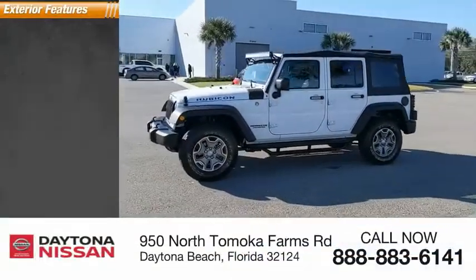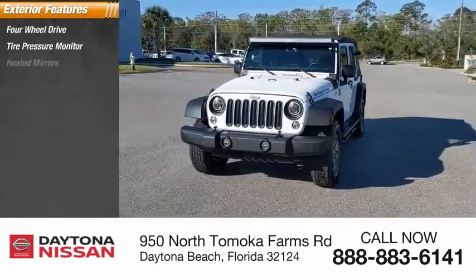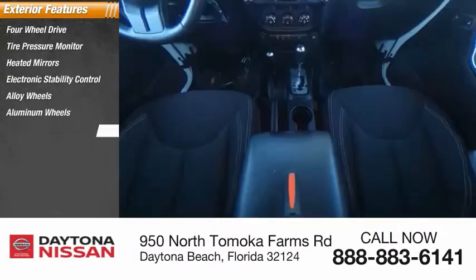Here are some of this vehicle's great options: 4-wheel drive, tire pressure monitor, heated mirrors, electronic stability control, alloy wheels, aluminum wheels, brake assist, traction control.